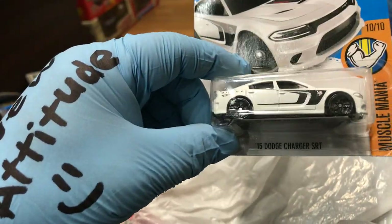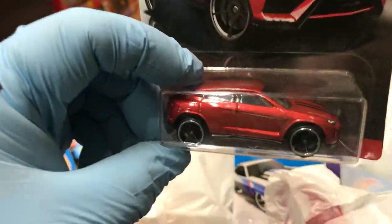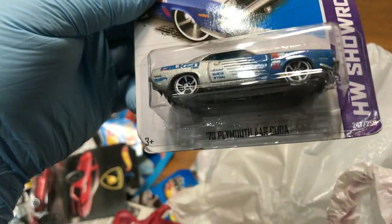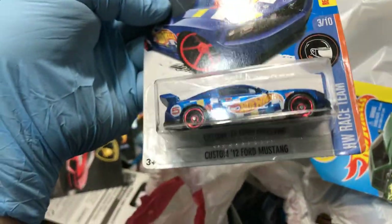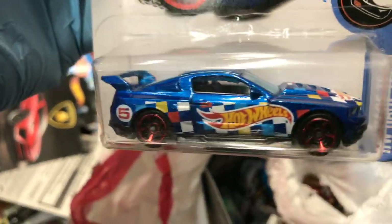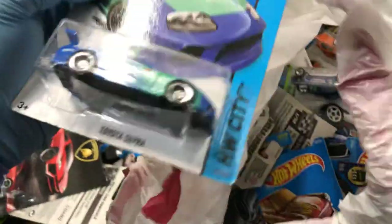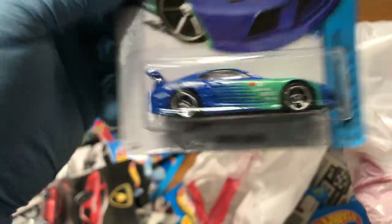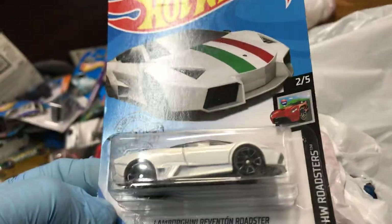Oh wow, 2015 Dodge Charger SRT, New for 2016 — nice color. And wow — Lamborghini Urus, oh my god! Oh, look at this one — 1970 Plymouth 'Cuda with Falcon decals on it. What else? A Custom 2012 Ford Mustang with the Hot Wheels logo — awesome! Dodge Ram 1500 — oh yeah, I'm keeping this one. And a Toyota Supra with Falcon Racing on it — that's for me, don't ask. I'm keeping it. And a Lamborghini.